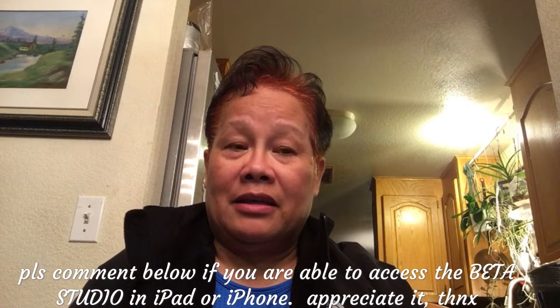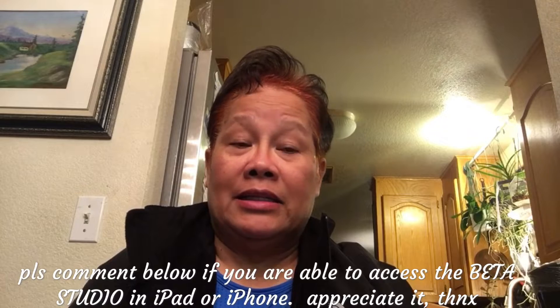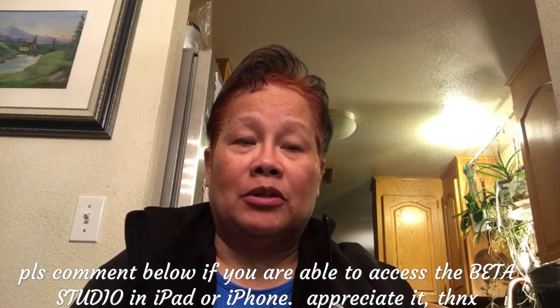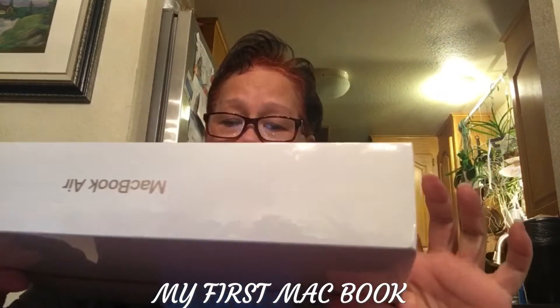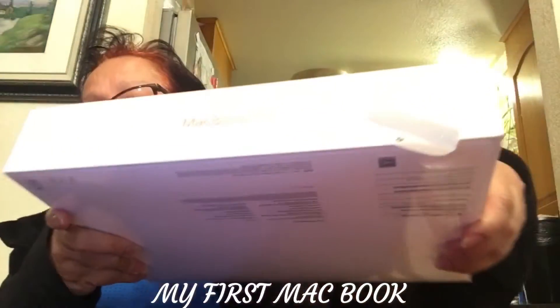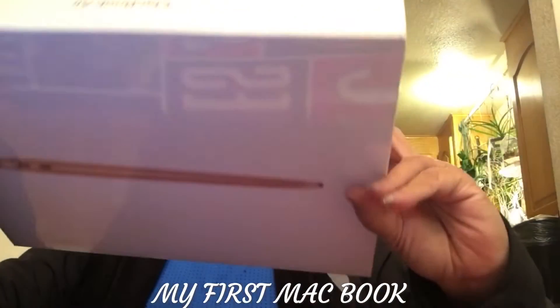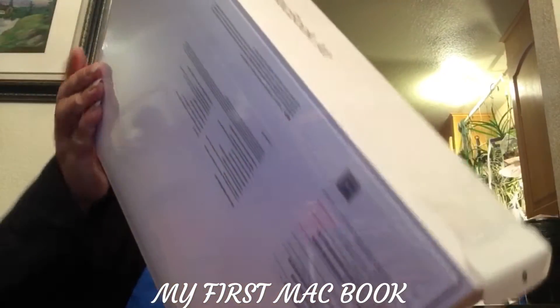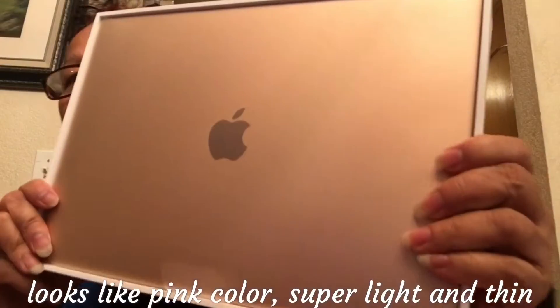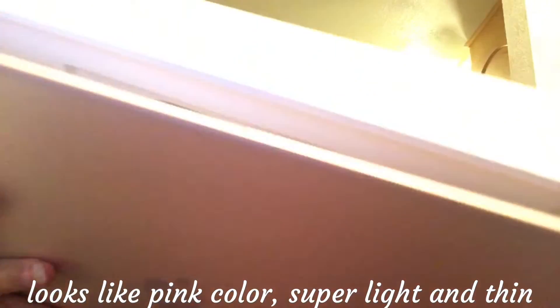It is a MacBook — the latest release from Apple. It's a laptop, it has 256 gigabytes, and it's pretty nice. I'm gonna open it up and put it in the case that I bought.